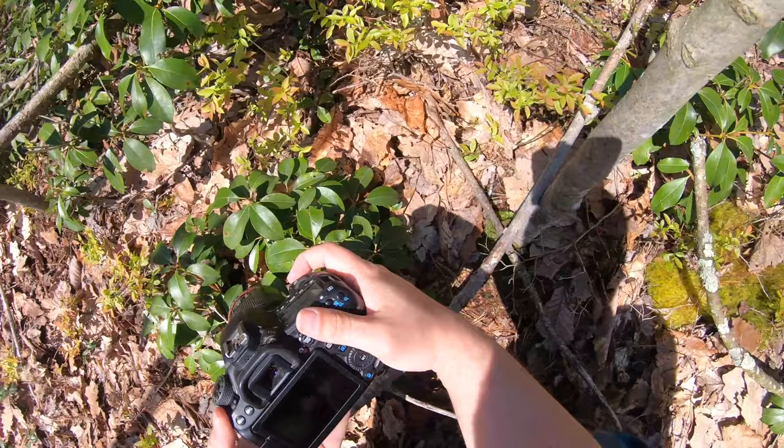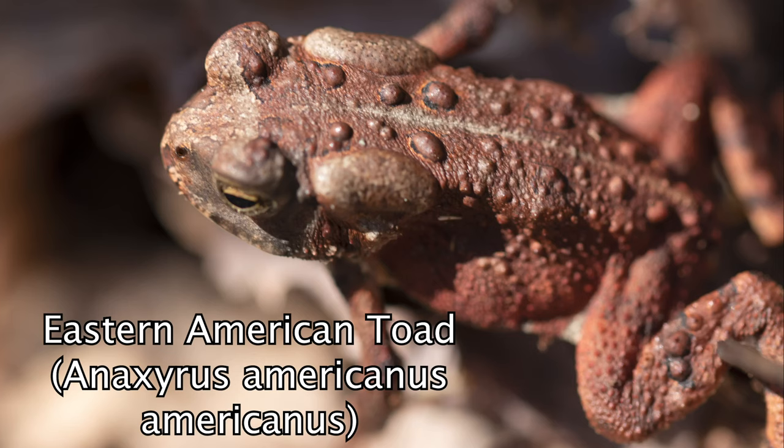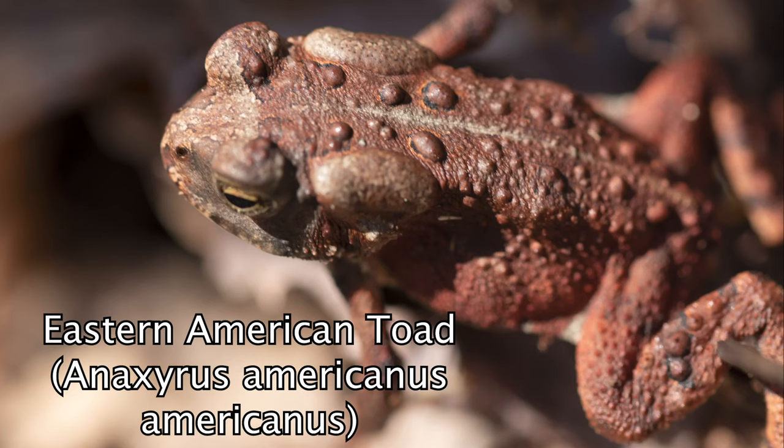There he is — he thinks it's safe so I won't disturb him. Actually, that's our first Anura, which includes frogs and toads. He's a young guy, a juvenile. Could be a Fowler's toad — I'll check to make sure.